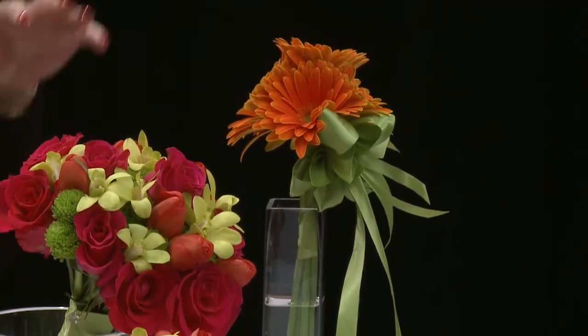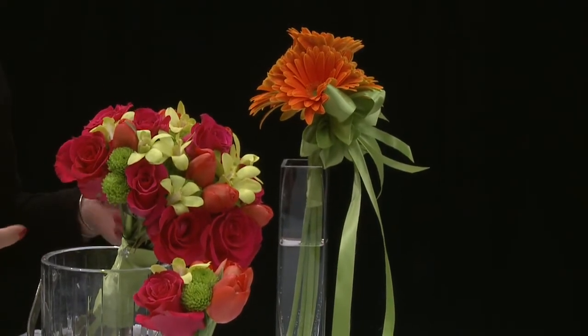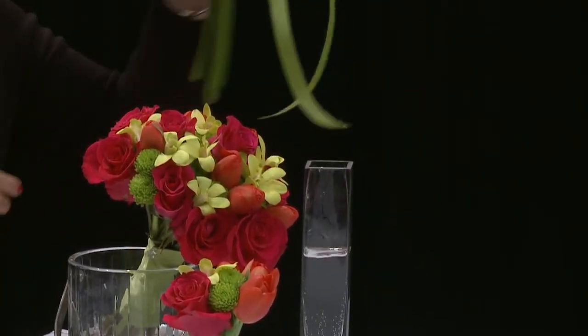Over here, I did this bride's bouquet with orange in it, and then we did something a little more simple for the bridesmaids. We can keep in the same color scheme, but it doesn't always have to be the exact same flowers. This is just a simple little Gerbera daisy bouquet — a lot of girls like the Gerberas. They're easy, simple, and it doesn't have to be enormous. You don't have to use all of the same flowers as long as everything coordinates.